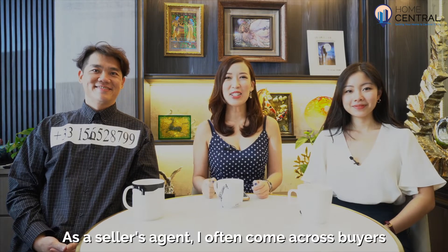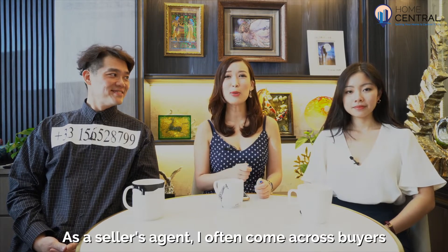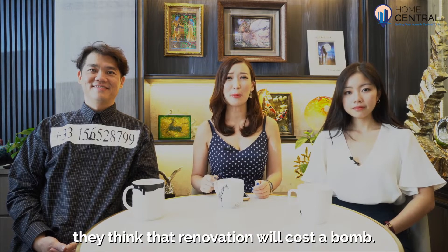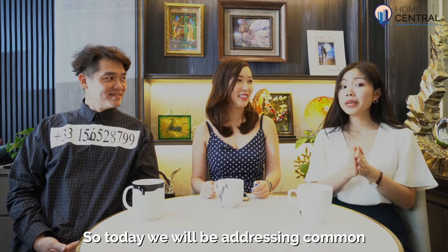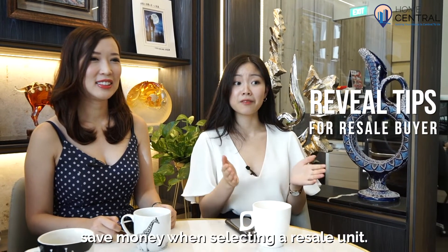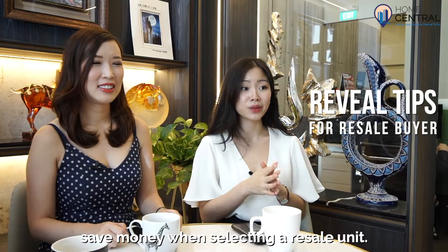Hi guys! As a seller's agent, I've often come across buyers who are afraid to commit to a resale property because they think that renovations will cost a bomb. So today we will be addressing common concerns and reviewing tips that will help resale buyers save money when selecting a resale unit.